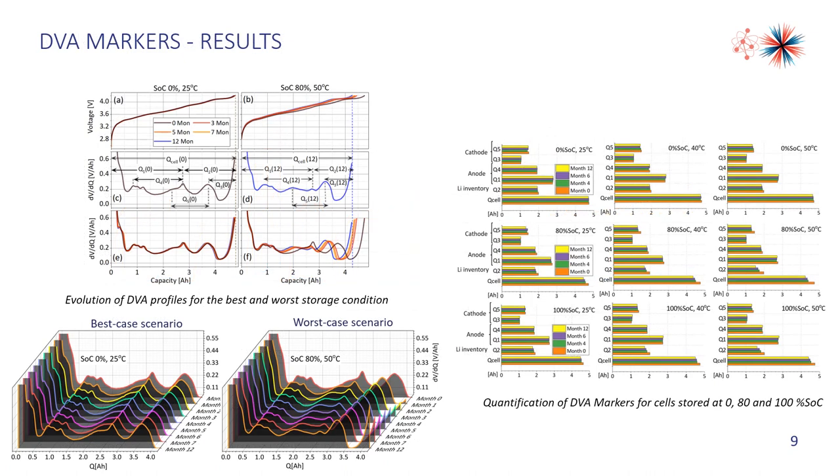Degradation pathways such as loss of lithium inventory and loss of electrode storage capabilities become apparent in differential voltage analysis. By quantification of the evolution of DVA markers, we confirmed that loss of lithium inventory dominates the degradation at low storage SOCs. At high SOCs, loss of lithium inventory is also dominating, although some loss of electrode storage capabilities can also be detected by this approach.